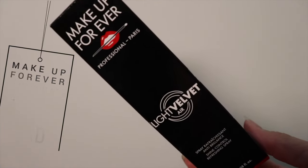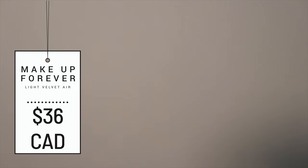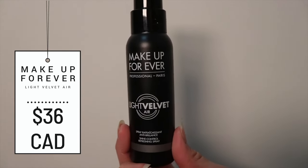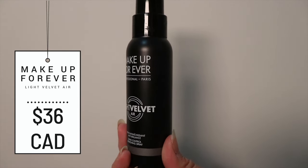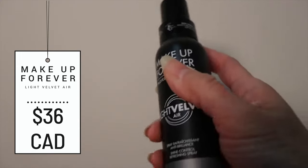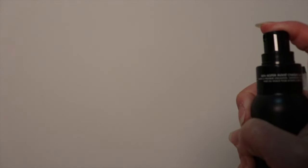This retails for $36 and you get 3.38 fluid ounces or 100 milliliters. It's supposed to be a mattifying setting spray that blurs the look of imperfections and refreshes skin for a long-lasting shine-free finish. Key ingredients include aloe vera to smooth skin and maintain hydration, mattifying powders to reduce shine for a velvety feel, and green lentil extract to help refine the appearance of pore size.